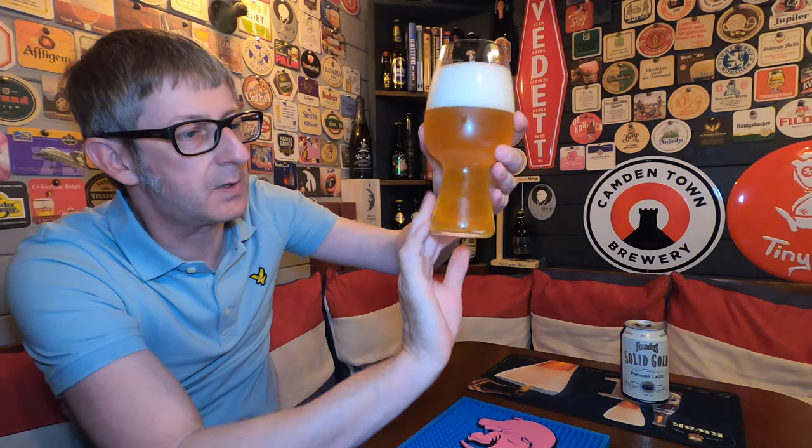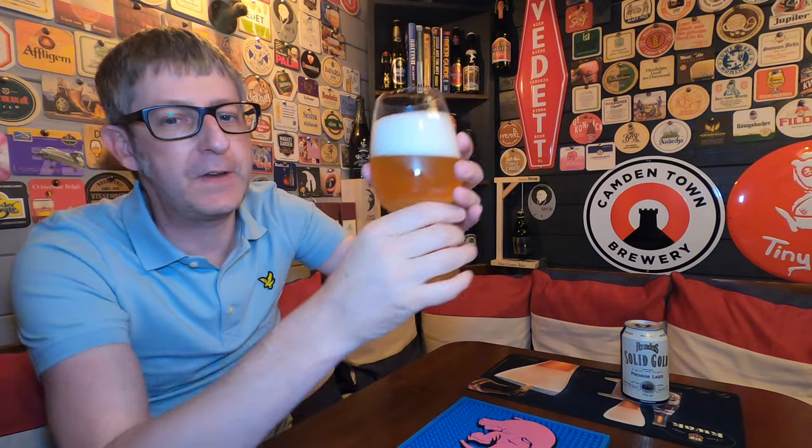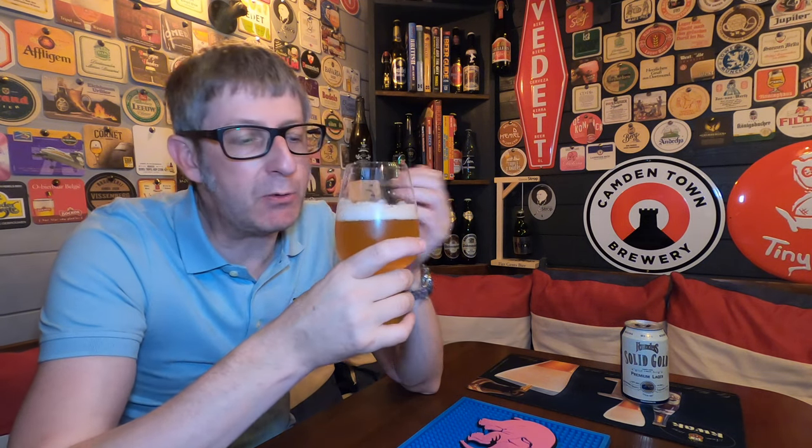First impressions: it's clear, it's golden, plenty of carbonation, and we've got a lovely two-and-a-half finger tight white foam head. Let's get the aromas. The first thing that really hits me is a real citrusy sort of aroma — really lemony, really refreshing. There's some hops there and some sweet malts. You've really got to smell this beer. It smells citrusy, crisp, and lovely.